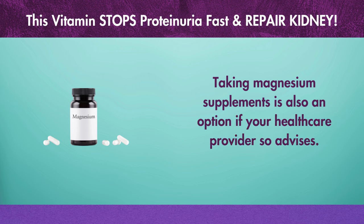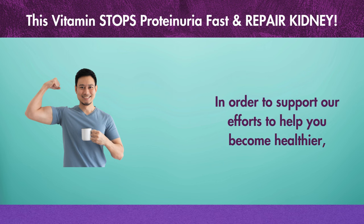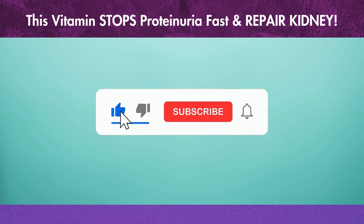In order to support our efforts to help you become healthier, please make sure you like this video and subscribe to the channel. I appreciate your time and I'll see you in the next video.